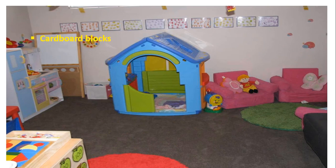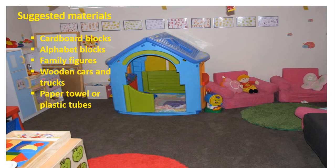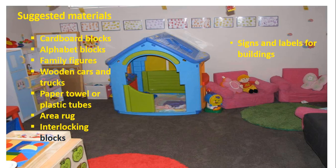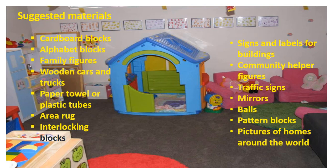Now we have a suggested material list: cardboard blocks, alphabet blocks, family figures, wooden cars and trucks, paper towel or plastic tubes, area rug, interlocking blocks, signs and labels for buildings, community helper figures, traffic signs, mirrors, walls, pattern blocks, and pictures of homes around the world. So this was all about home corner.